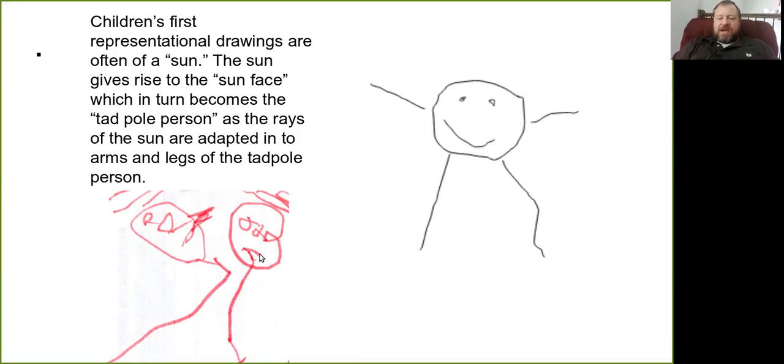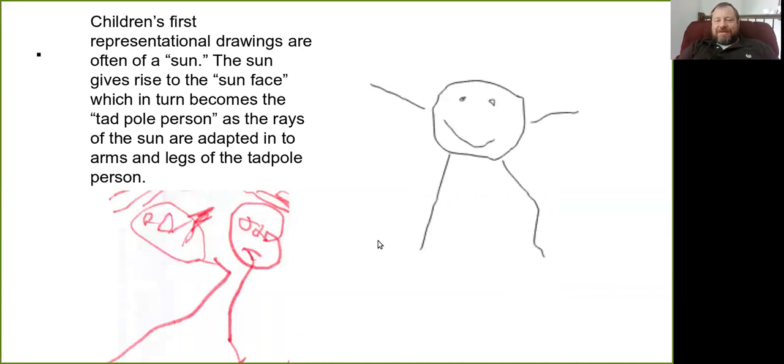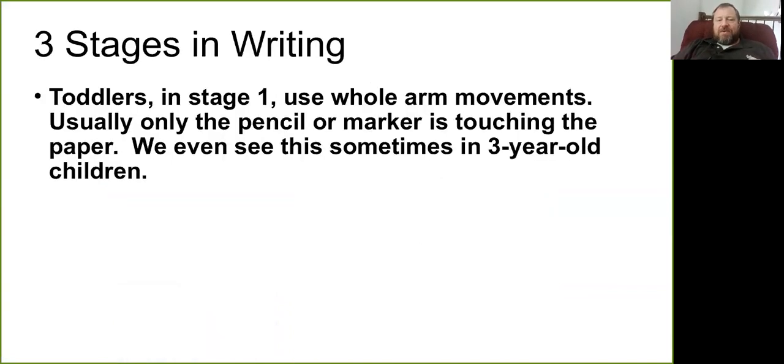As arms come out of the sun face, the radials start to become a sun with a face and then a named person, evolving into a tadpole person — a body coming out of that head. When they first close off the body, a lot of times they'll draw a line between the legs closing the body off, but the arms are still coming out of the head. Children really benefit from opportunities to freely explore art materials, and experience with using them contributes to their development of fine motor skills.